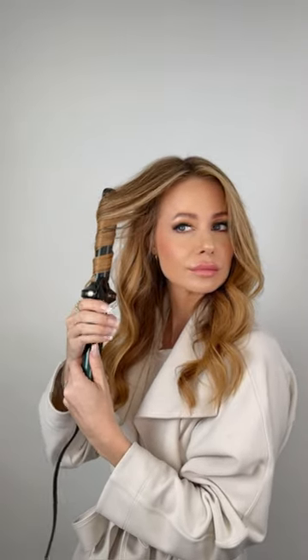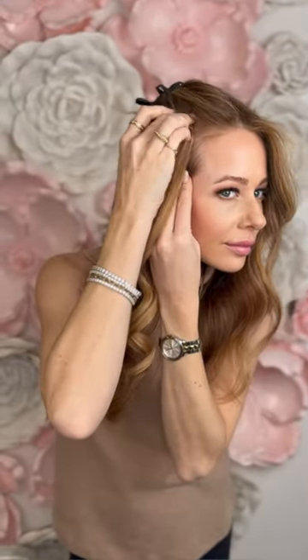Just like all of our other extensions, they are made with the highest quality of hair, allowing them to last longer and hold any style. These fill-ins are so versatile and can be used in so many different ways.